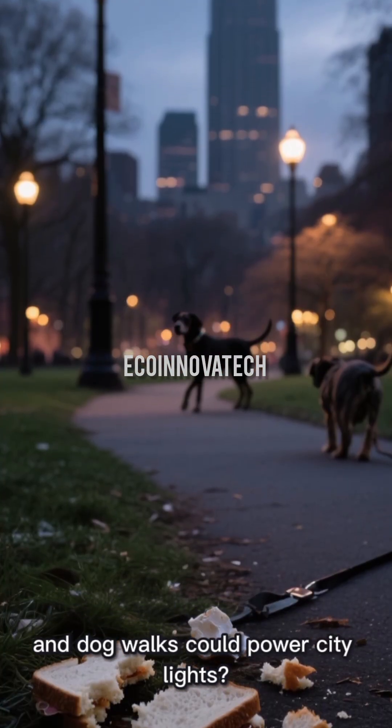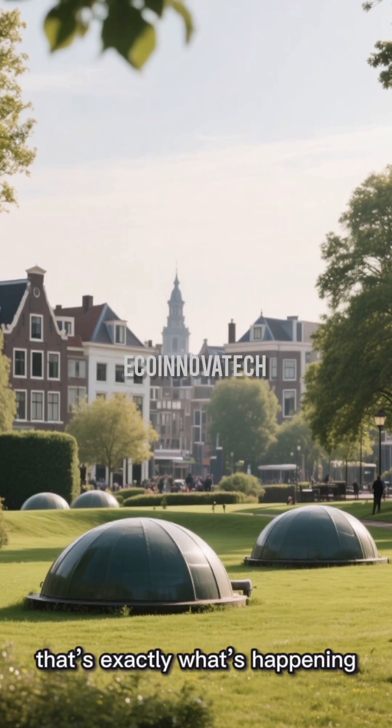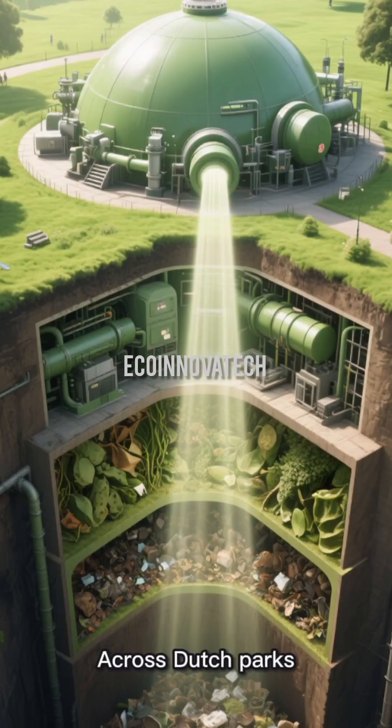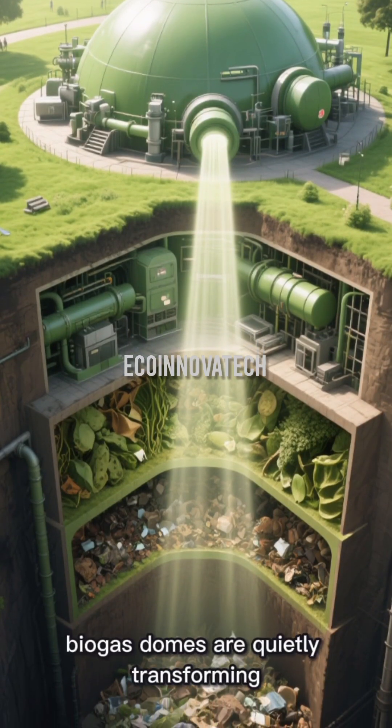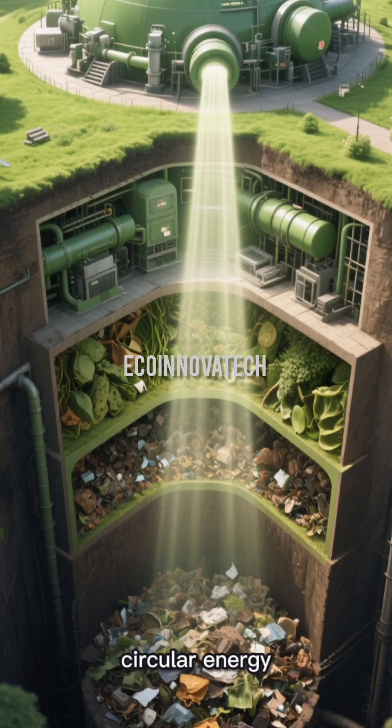What if your sandwich crusts and dog walks could power city lights? In the Netherlands, that's exactly what's happening. Across Dutch parks, small biogas domes are quietly transforming everyday waste into clean, circular energy.